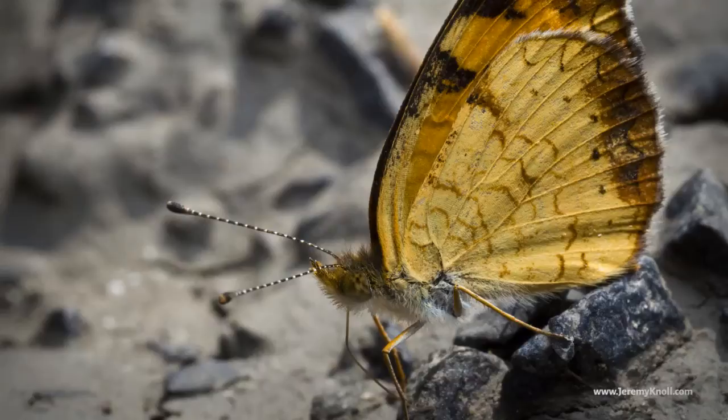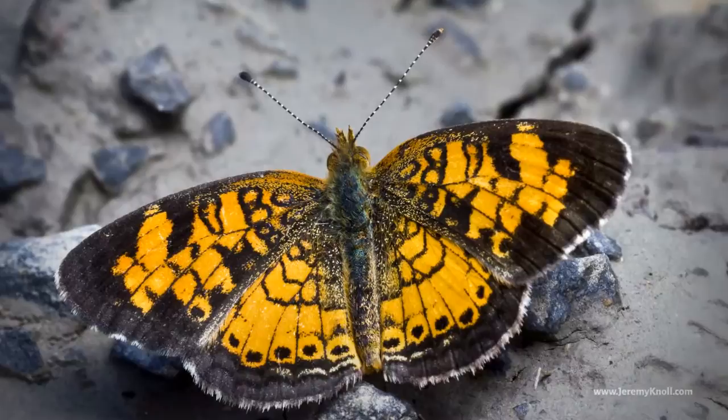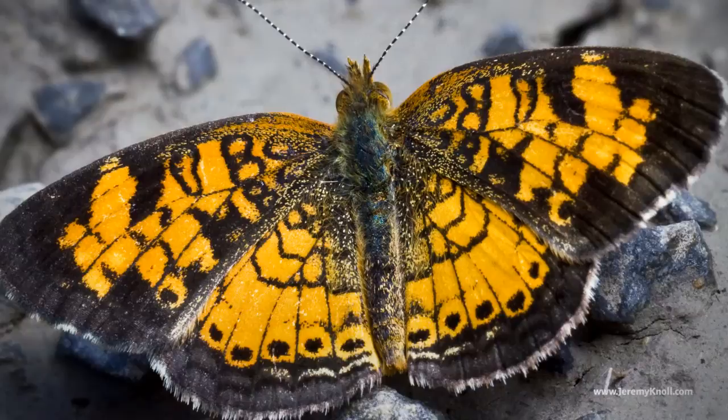This is a northern crescent butterfly, and along with a couple dozen other various butterflies, she was hanging around a shallow puddle. She's licking the rocks and dirt as a way of getting more nutrients in her diet. After crawling around in the gravel for a little while, I finally managed to get one to sit still and pin its wings for me.